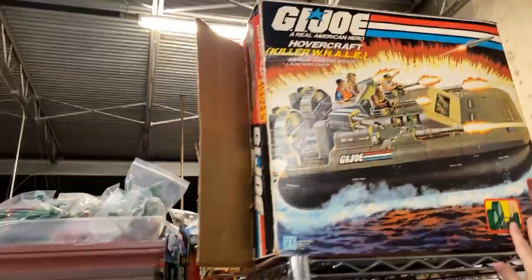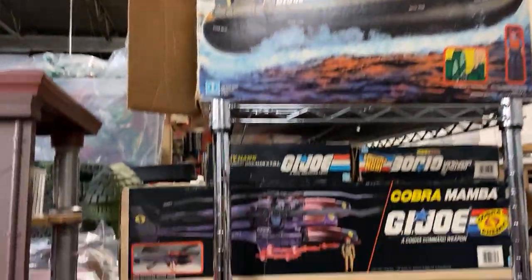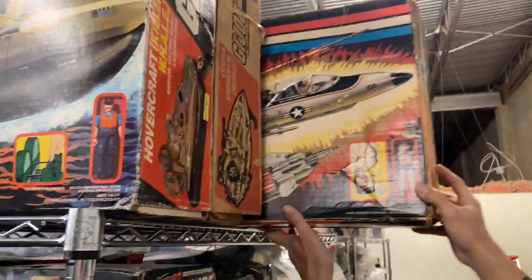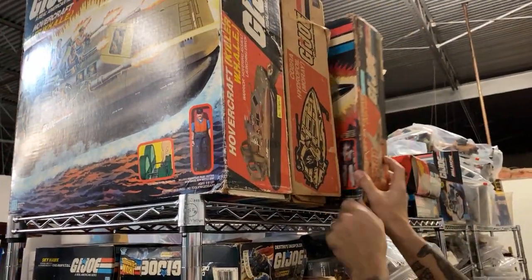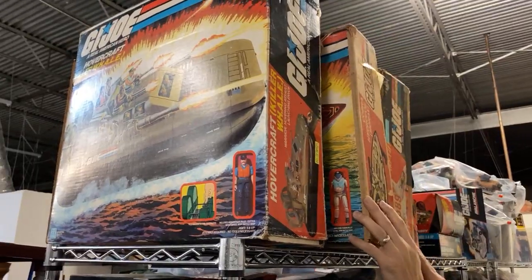And here we have a GI Joe Whale. I always say this, guys, but for my money, the Joe box art is the best. We have a Sky Striker. That's awesome. We've got a Hydrofoil here — that's a pretty cool one. I had that when I was younger.